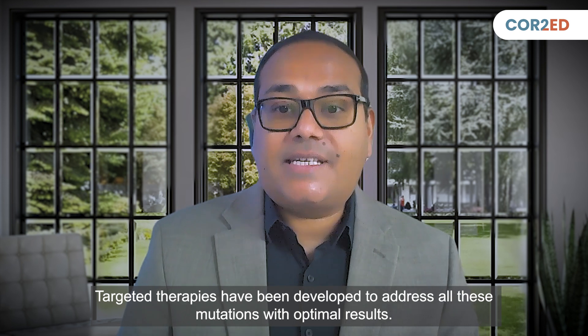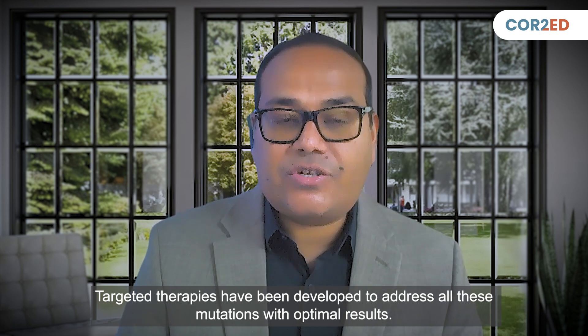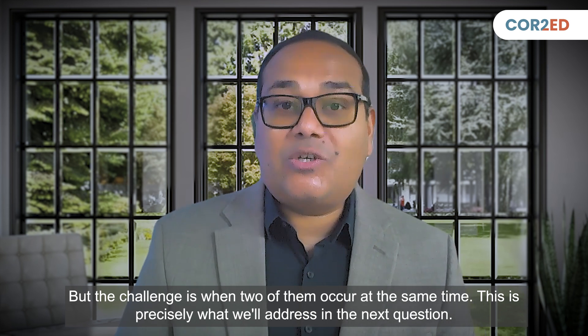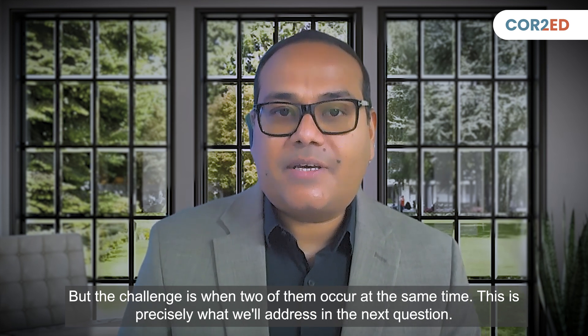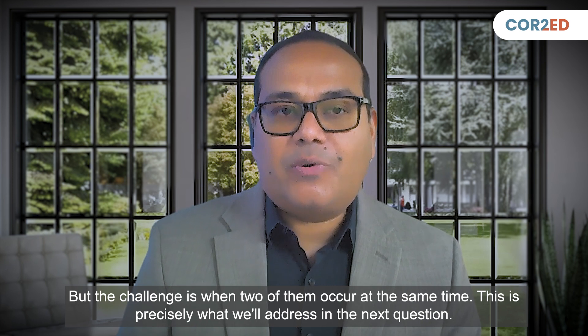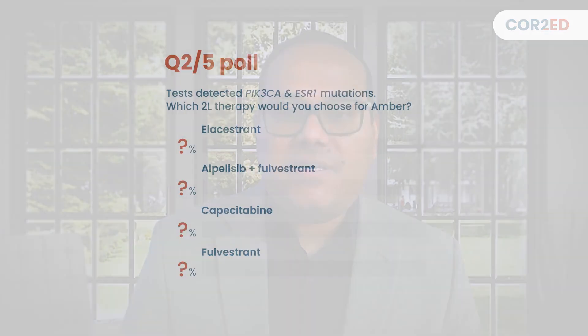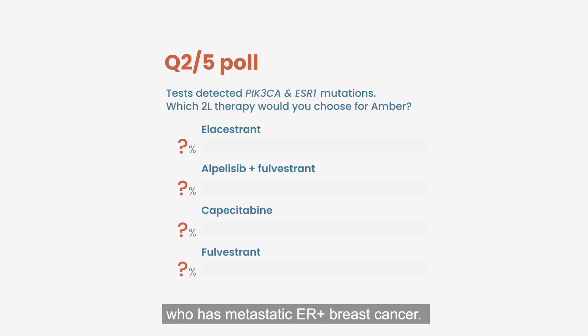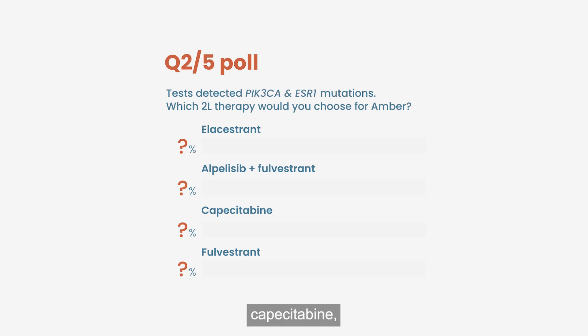Targeted therapies have been developed to address all these mutations with optimal results, but the challenge is when two of them occur at the same time. This is precisely what we'll address in the next question. Genomic tests detected both PIK3CA and ESR1 mutations. Which second-line therapy would you choose for Amber, who has metastatic ER-positive breast cancer? Options: elacestrant, alpelisib plus fulvestrant, capecitabine, or fulvestrant monotherapy?